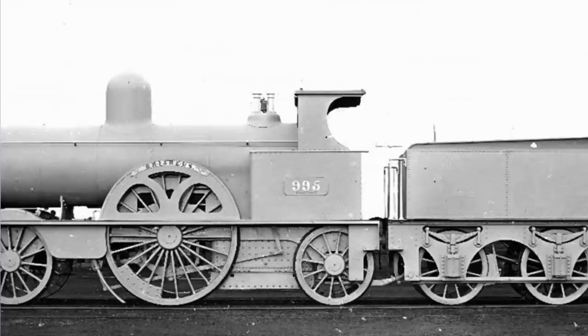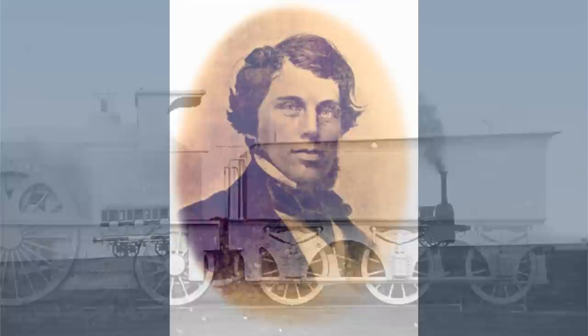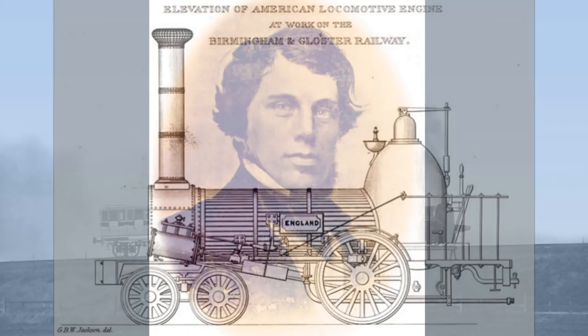The Bloomer locomotives were some of the most successful designs in the Southern Division of the London and North Western Railway in the middle of the 19th century. They were designed by James McConnell, who had moved to the LNWR from the impoverished Birmingham-Gloucester Railway, where he had been employed as locomotive superintendent.